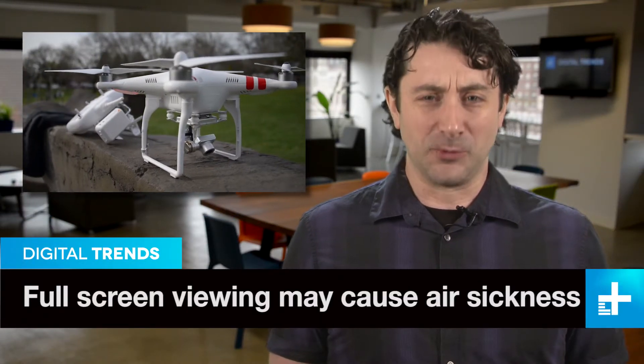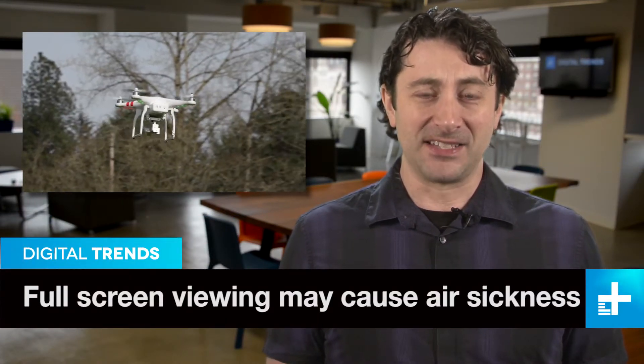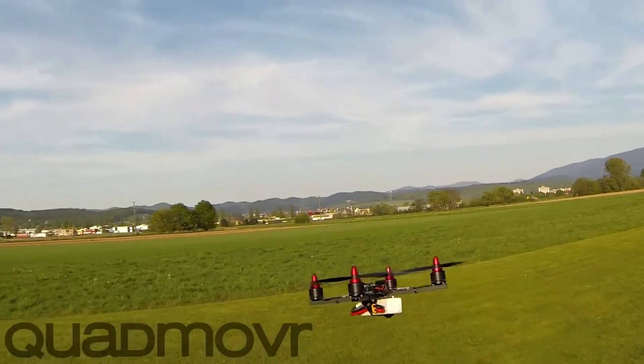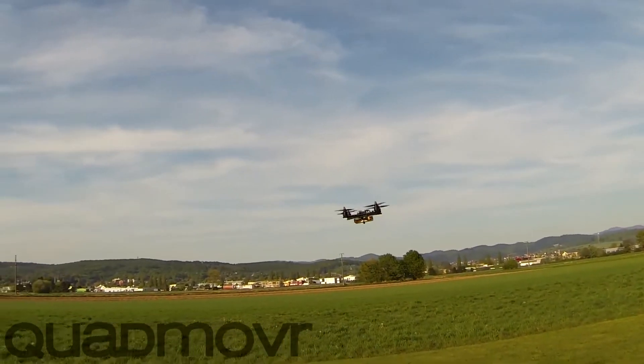Here at DT we love us some quadcopters like the DJI Phantom and the Parrot Bebop. They're easy to fly and shoot amazing video, but there's an underground of sorts out there where the focus is on speed, power, and flying skills, and some of the drones and piloting must be seen to be believed. Check out this video from Quad Mover. Nice drone, right?